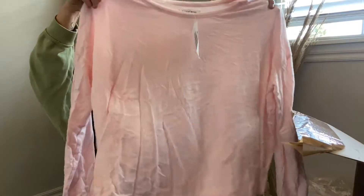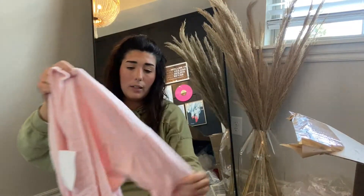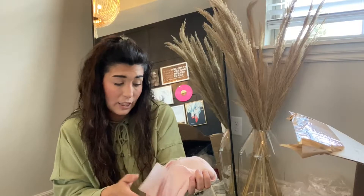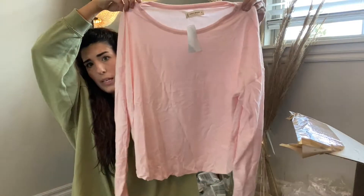Next up, we have this Lucky sweatshirt. Lucky does really, really well for me — it's one of those bread and butter items. It will sometimes sell between $30, $40, $50 depending on the item. This is an extra large, super cute knit. I'll probably get about $30 for this — no flaws.